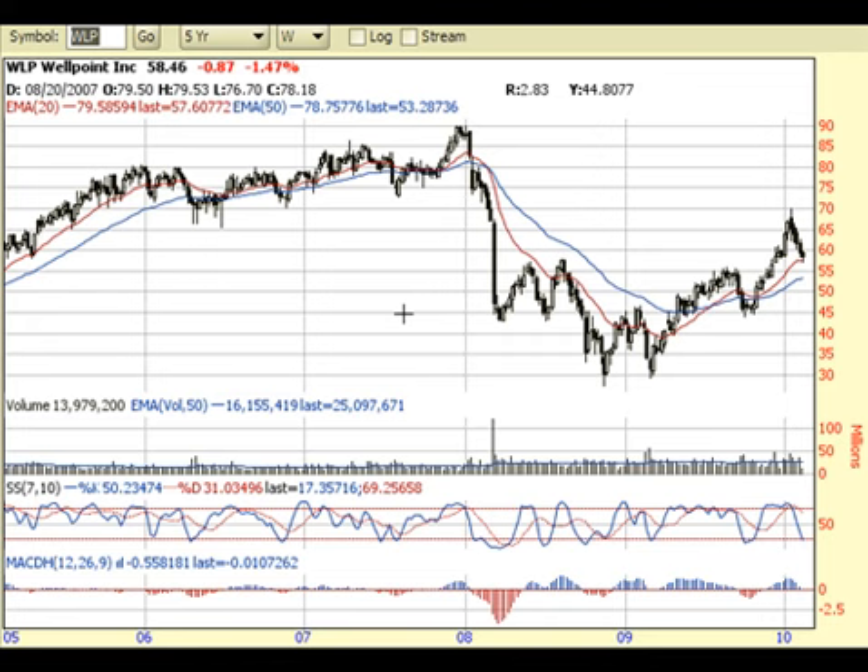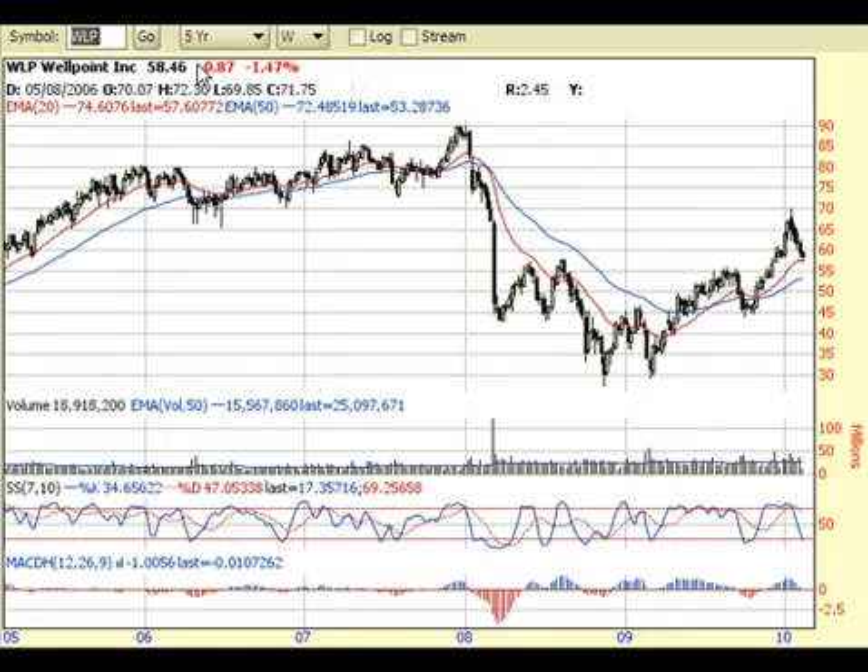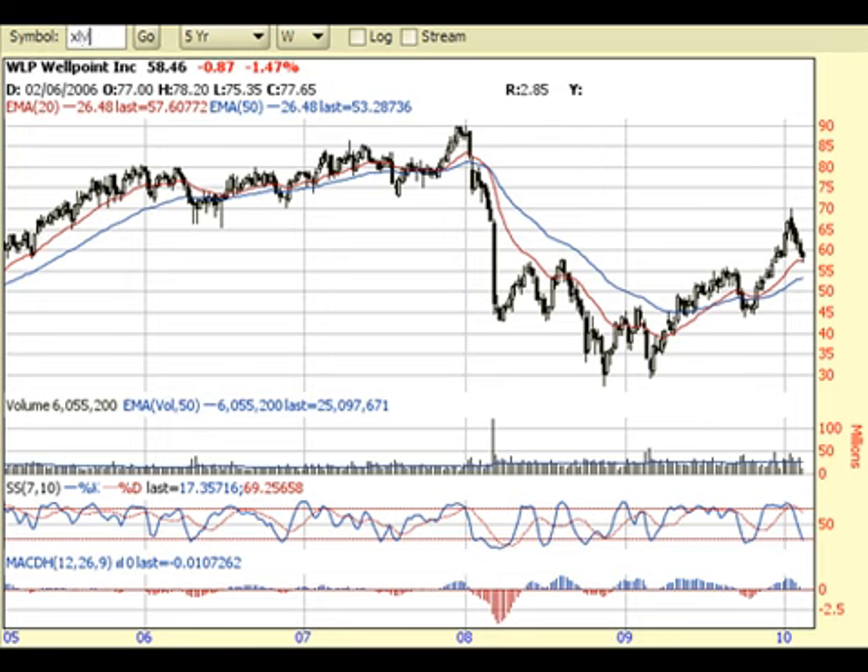Whenever we look at this stock, I always want to take a look at a longer-term perspective and then zoom it down to a daily and an hourly — long-term meaning weekly or even monthly. You want to get a big picture of what the overall stock is doing, and you also want to compare it to the sector that it's in. WellPoint is in healthcare, so you want to look at and make a comparison.